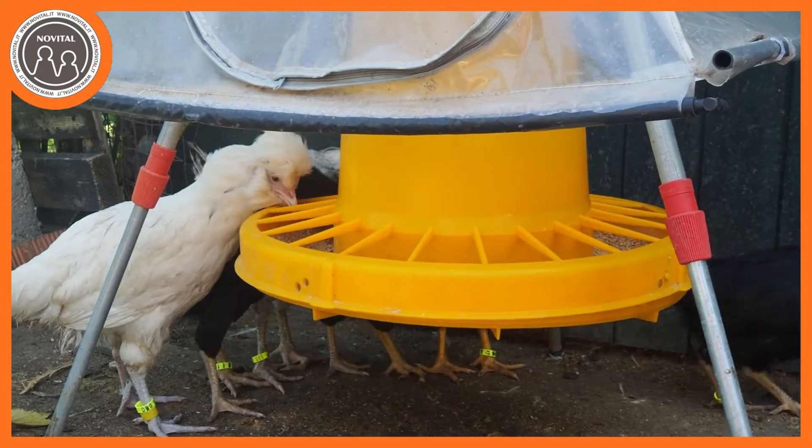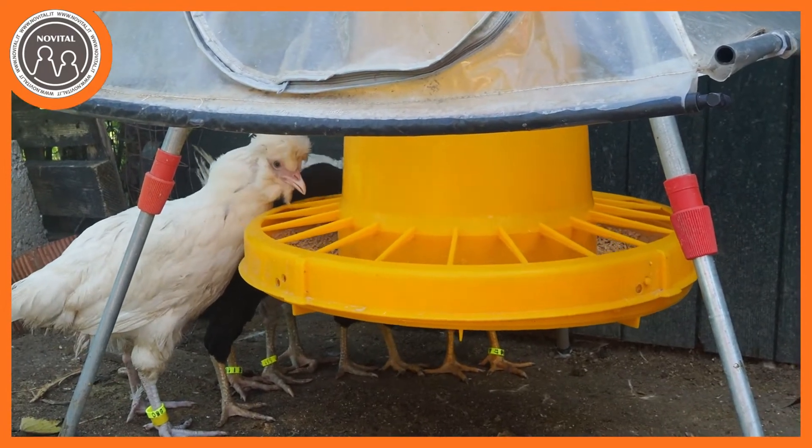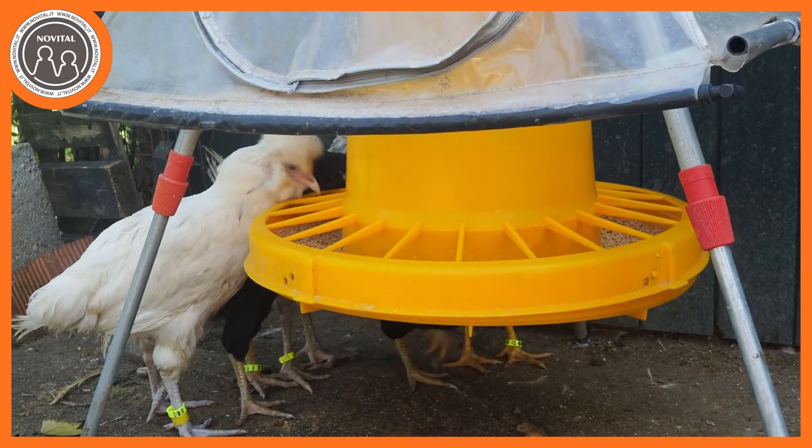Qual è la soluzione? Molto semplice: o si comprano dei mangimi già pronti, oppure si fa una buona miscela per ovaiole in maniera tale da garantire la giusta percentuale di proteine alle nostre galline. La cura dell'alimentazione diventerà quindi fondamentale per poter avere uova fresche tutto l'anno.